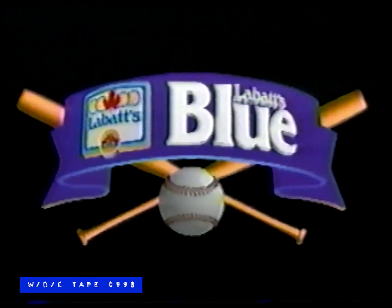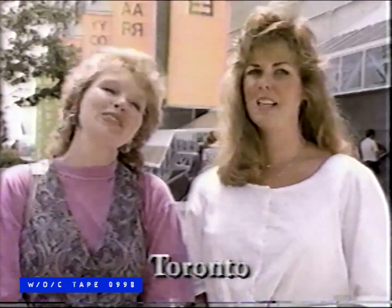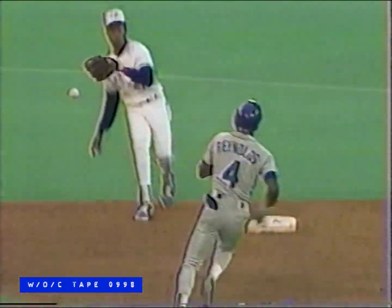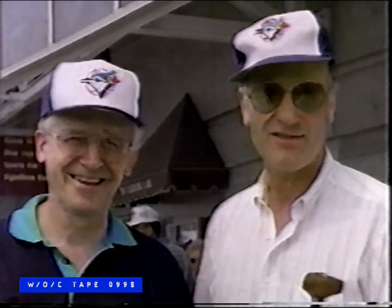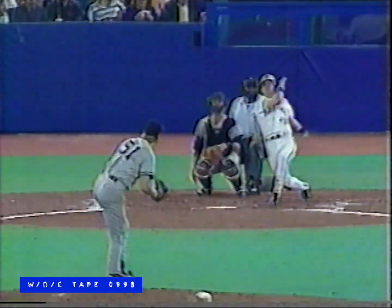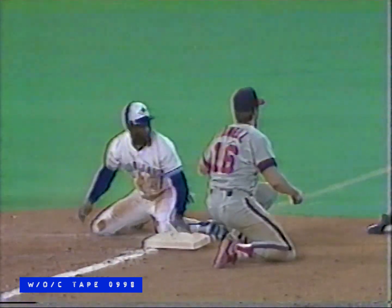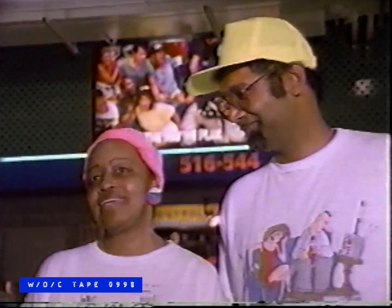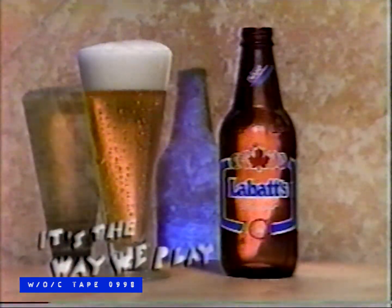Thirst for First, brought to you by LaBatt's Blue. We love you, Blue Jays! Young guys like Junior Felix. I sort of like Fernandez. I like Bell, but Gruber's one of the better players. Gotta love Mookie. We love you, Blue Jays. And I like to see Kelly Gruber swing his hips. LaBatt's Blue salutes the Blue Jays for the way they play.